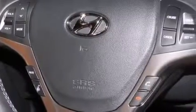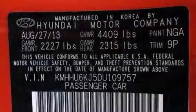Also included are a built-in iPod integration cable, XM satellite radio, traction control and stability control systems, 18-inch alloy wheels, and a tire pressure monitoring system.